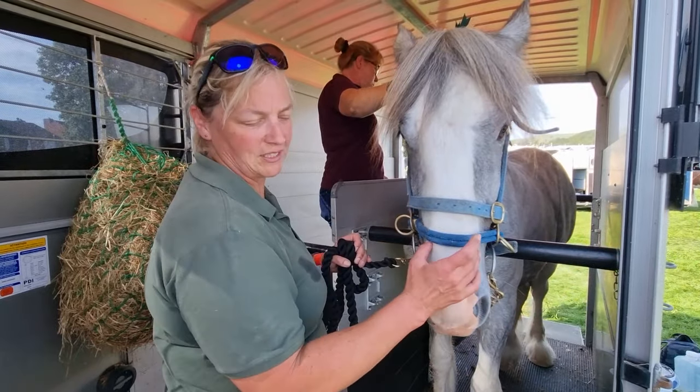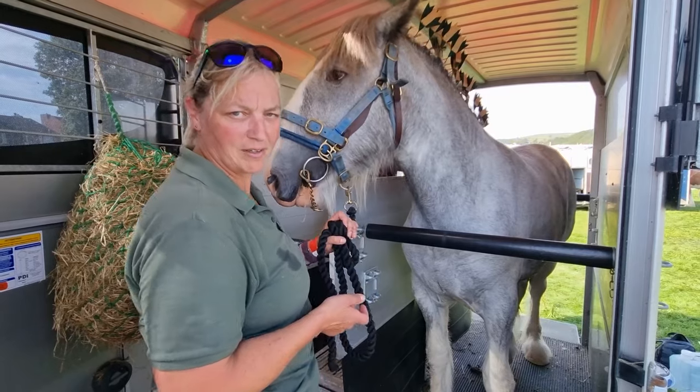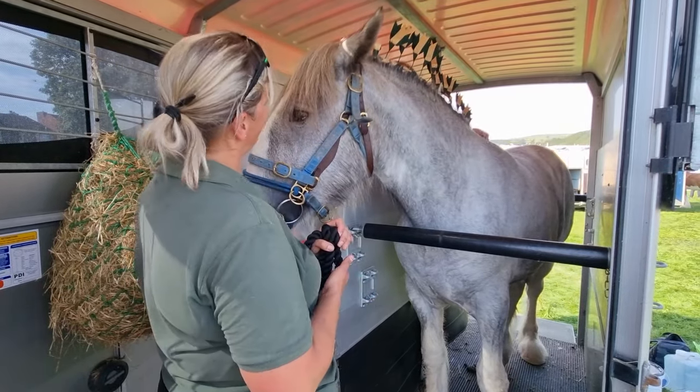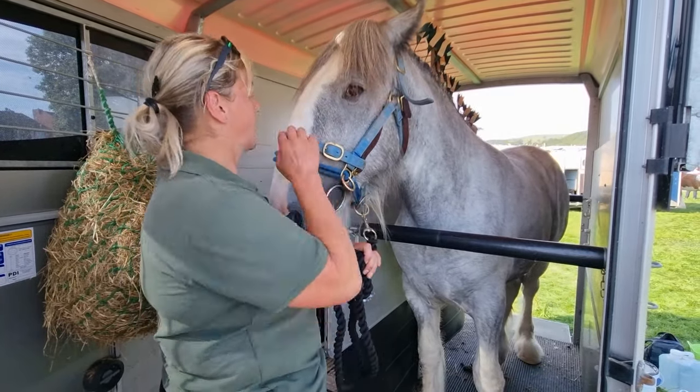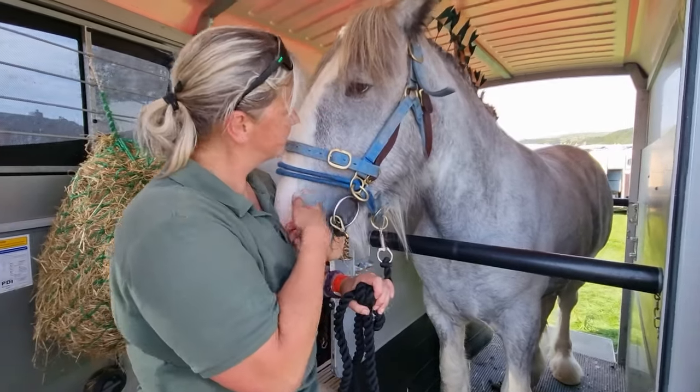He's a lot more bolshy than some of the mares I've shown and some of the foals I've shown, and hopefully we both survive and come back in. We don't care where we go, do we? We just want to go in the ring and show ourselves off. Be a good boy.